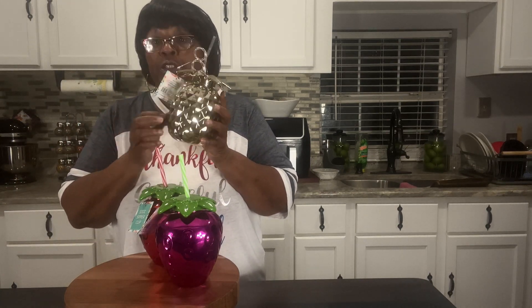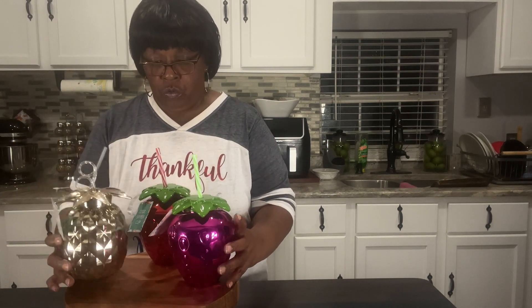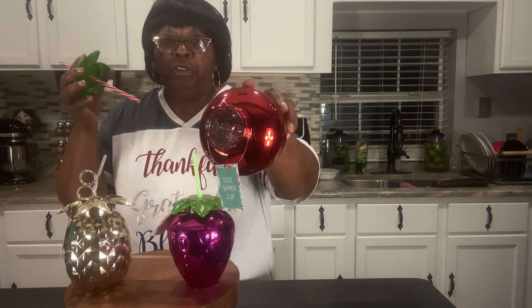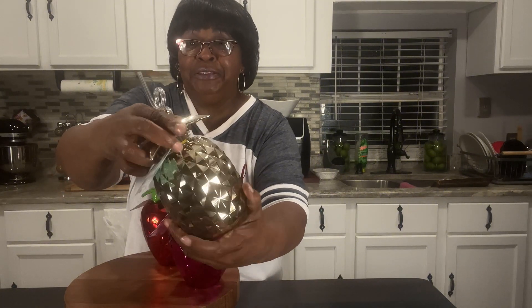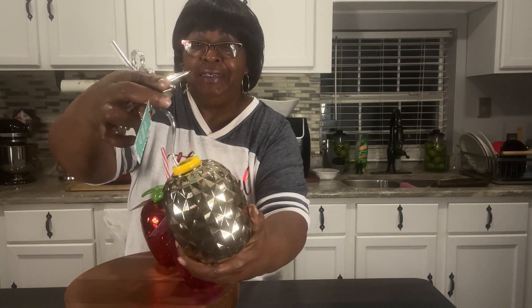Get in here y'all! I went to Ross and walked up on these beautiful zipper cups. This one is 24 ounce and these two are 32 ounce. I got the purple, the gold, and the red. All you do is twist it off and put your favorite drink in there. They were $5.99 but I got them for $3.99. Look at the straw — I love that straw, it is so pretty!